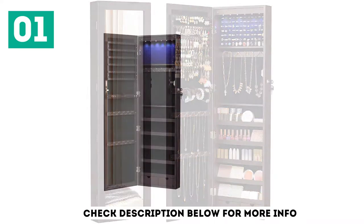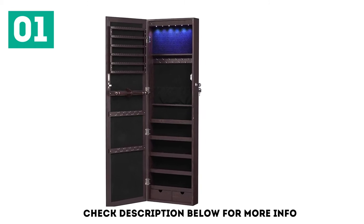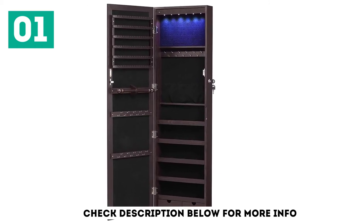Two bottom drawers are also added to keep little accessories. The different shelves for glasses, perfumes, watches, and so on make it one of the best jewelry armoires for you to consider.